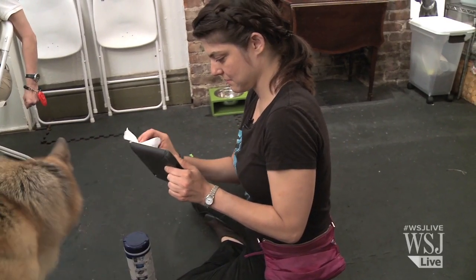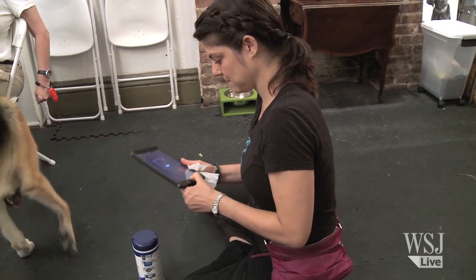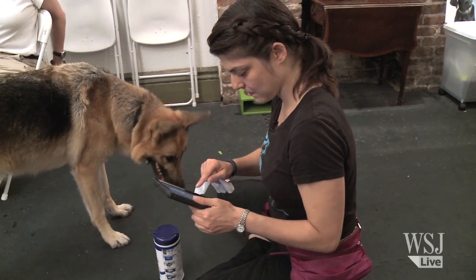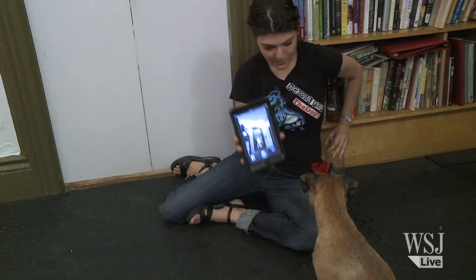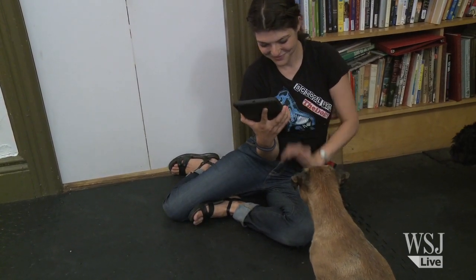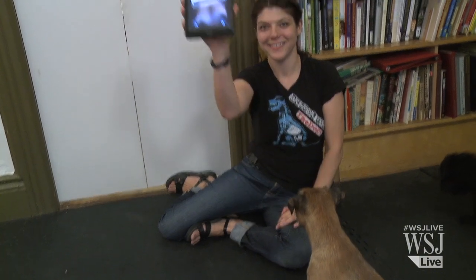There aren't a lot of apps out there right now for dogs, but Grossman sees great potential for the future. I think eventually, if we start training now, in a couple years these apps will exist that might allow our dogs to actually do useful things for us — be it turn on the dryer when you're out, or call mom.